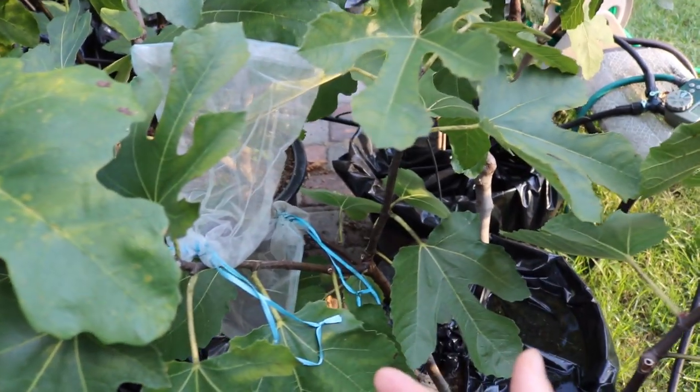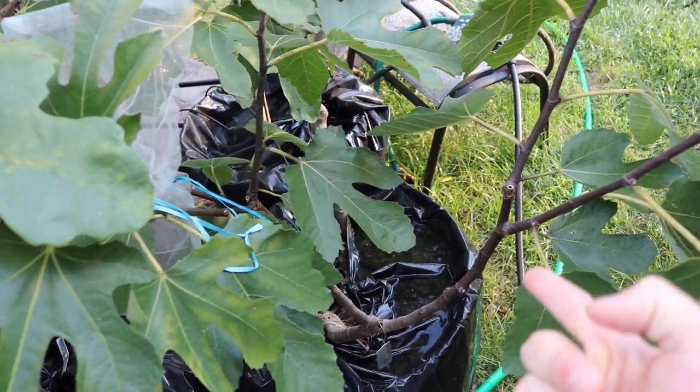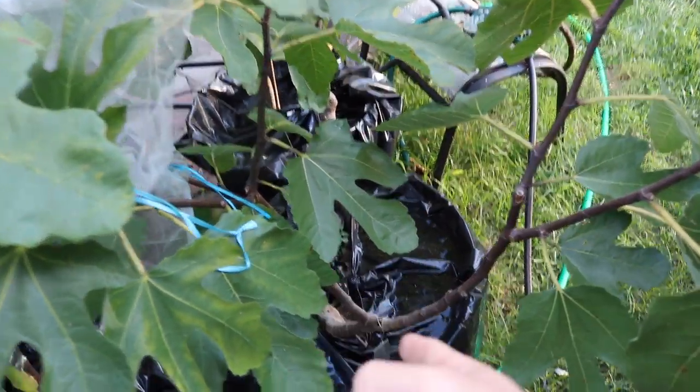It has reasonable hardiness. It's a mid-season producer, and if you keep it in a pot it puts out a nice Brava crop. This tree put out three Bravas and it's very young.